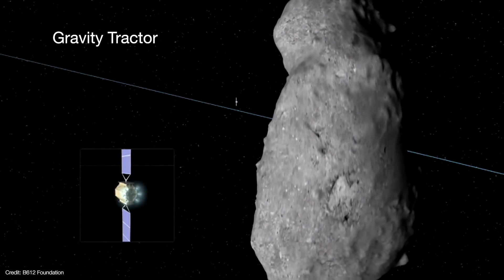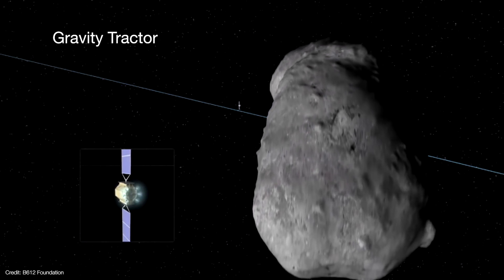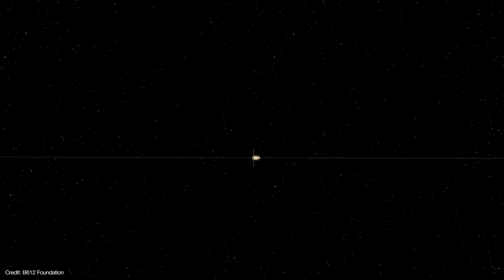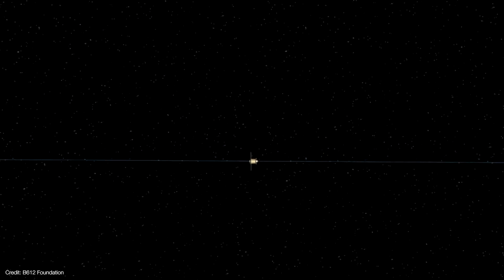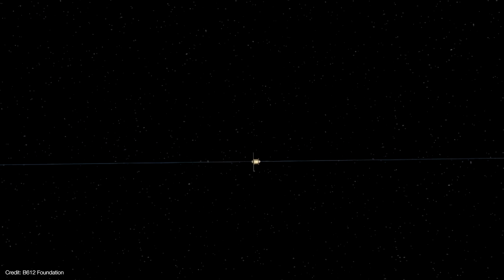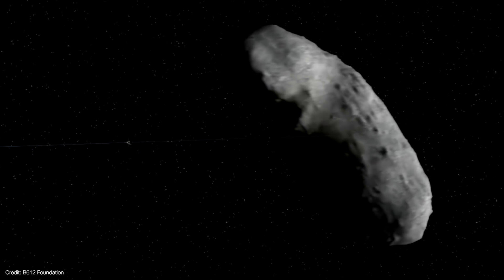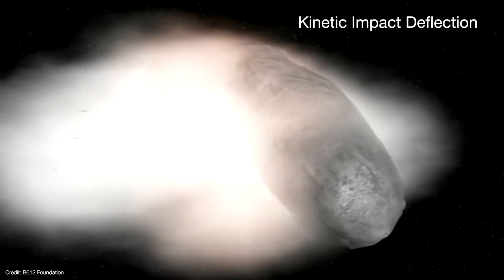Another would be to fly a spacecraft just in front of the asteroid and use their mutual gravity to alter the asteroid's course — this is called the gravity tractor. Yet another idea would be to fly a giant Fresnel lens to concentrate sunlight on one part of the asteroid and let the vaporizing material act as a thruster. But the most technologically feasible way of deflecting an asteroid would be to simply crash a spacecraft into it, and this idea is called kinetic impact deflection.